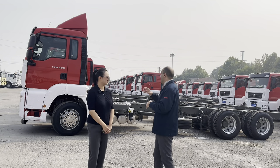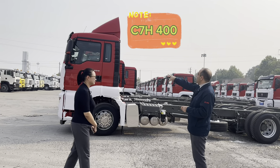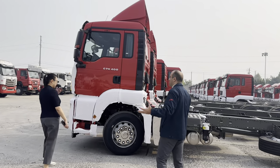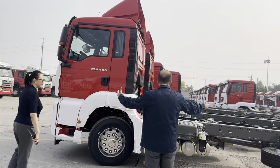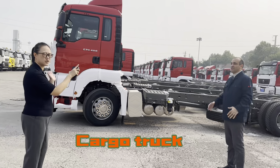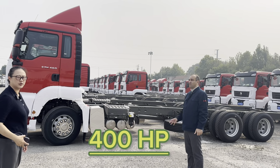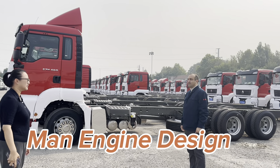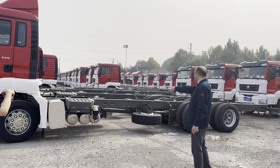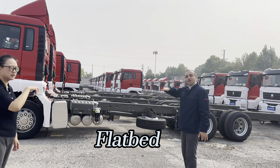Mrs. Vivian will now be talking about the C7H 400. So Vivian, please, what can you tell our potential clients about this truck? This truck is a cargo truck — C truck — with 400 horsepower, using the MAN engine design. The chassis is a flatbed, making it a cargo flatbed truck.